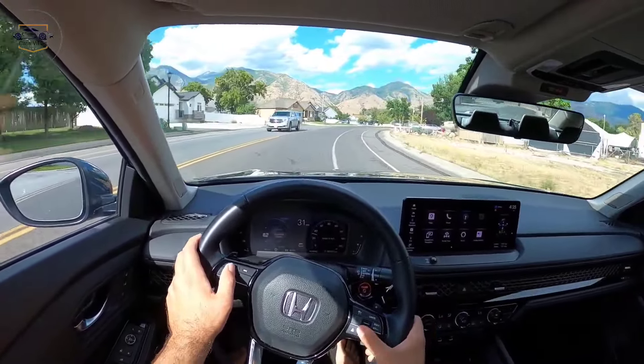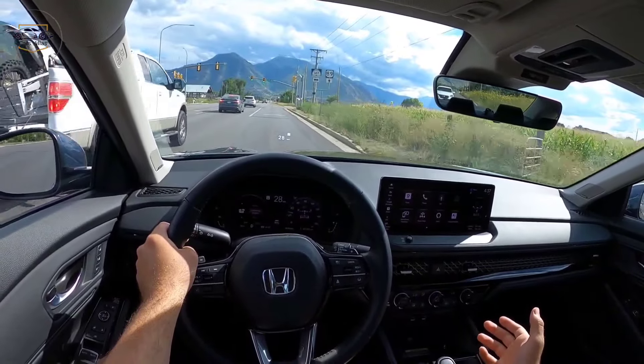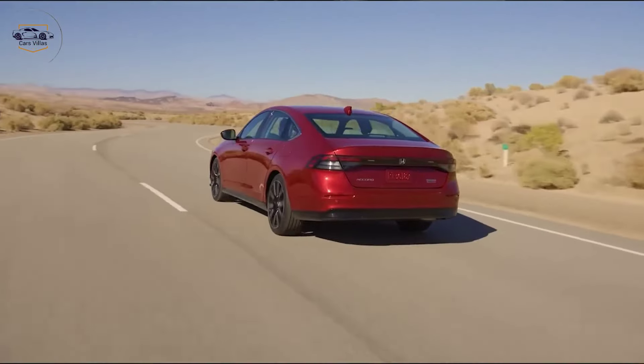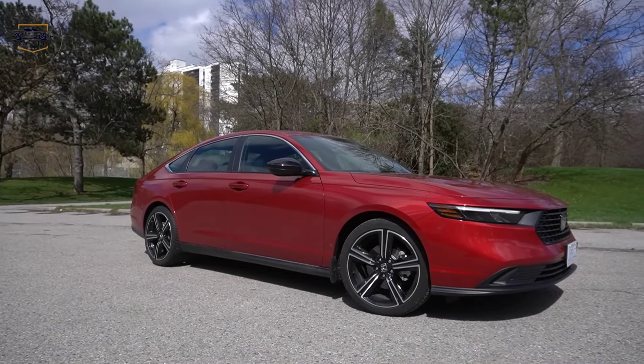But the real highlight might be the refined hybrid system. This innovative technology delivers impressive fuel economy without compromising on power, making it a great choice for eco-conscious drivers.